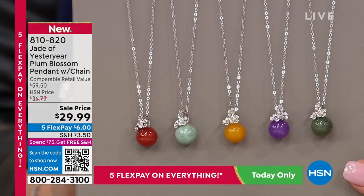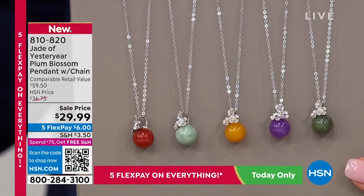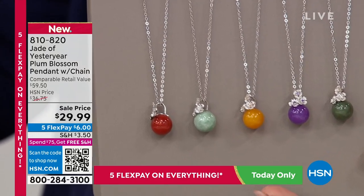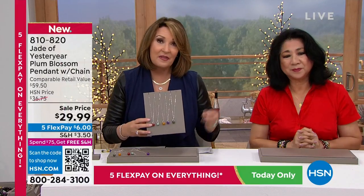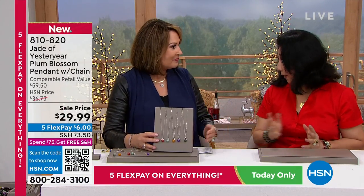It is new this visit. We've offered the ring in the past. We've offered the earrings that are coming up — they're coming up next, actually. So we've offered the earrings in the past and the ring in the past, but we've not done the pendant until this visit. Right. Yeah.